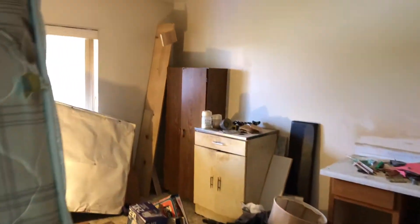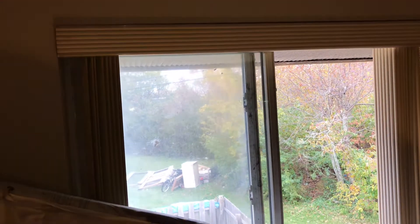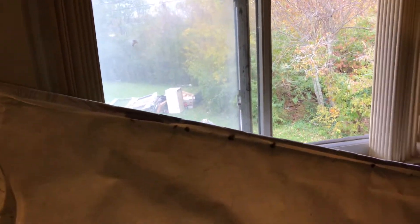Next bedroom — the bedroom is full of trash, carpet is badly stained. Need a complete paint job, need new doors to the closet along with a clothes rod, new blinds to the windows, screens are missing.